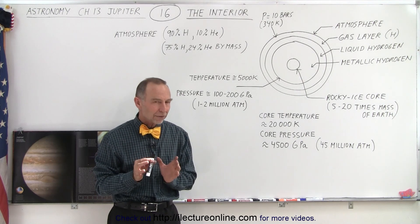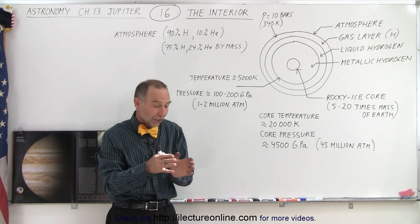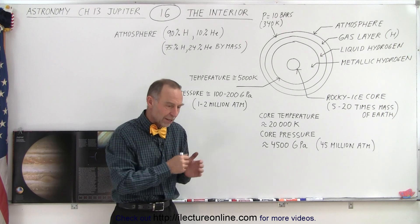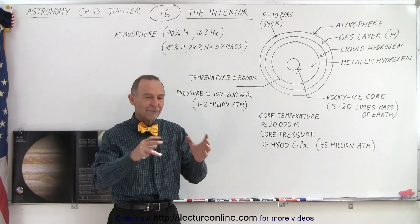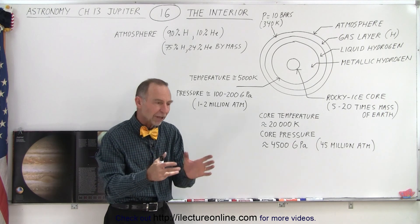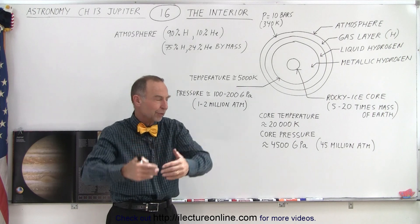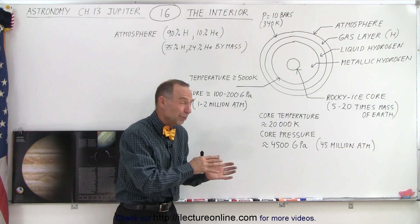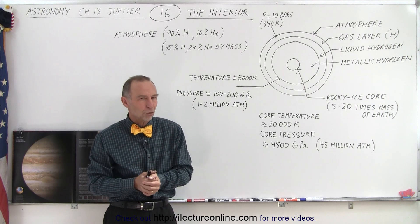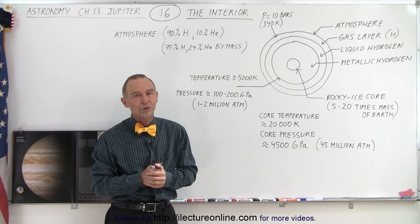Does the core have any metals? Presumably it does, but probably not a lot. We do know that we find metals in Mars, but not as much as in the other three terrestrial planets. We find some asteroids that have metal in them, but not as much as we would expect on Earth. The amount of metal you find as you go further out tends to get smaller and smaller, so by the time you get to Jupiter, we wouldn't expect a lot of metal in its core — but they do believe there's probably some metal in the core of Jupiter as well.